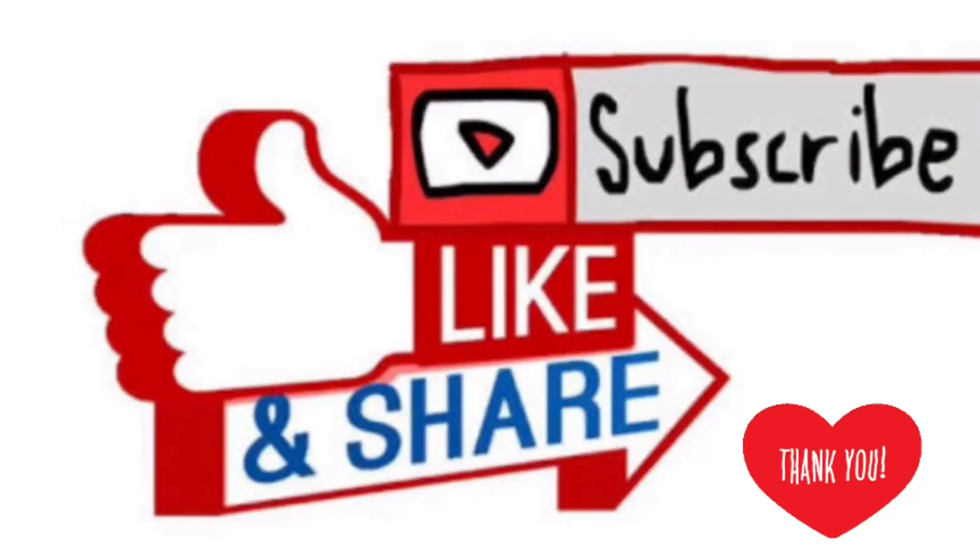So the eyelash curler is really super important to me. I think we're done. That's it for today's video. I hope you guys enjoyed the video. I'll see you guys on my next video. Bye-bye!